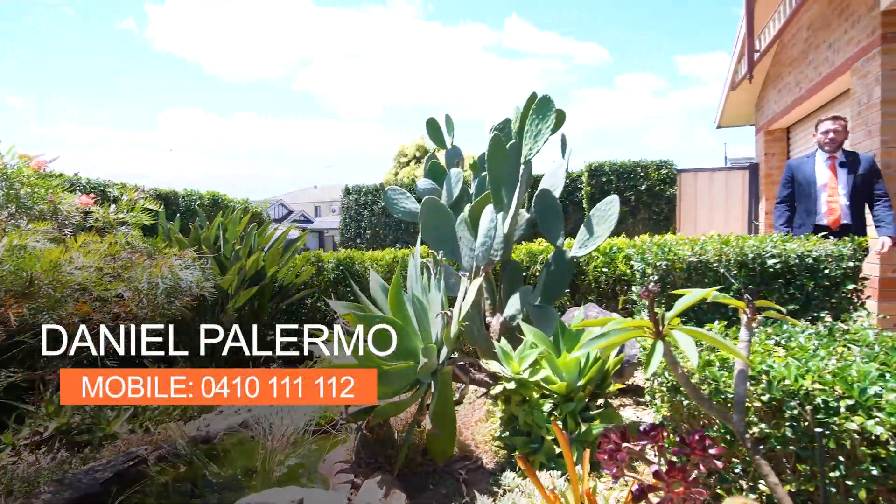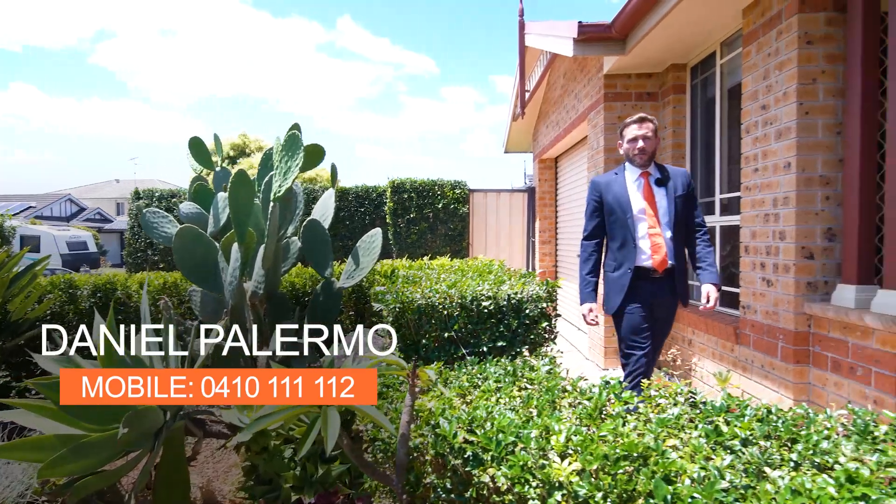Welcome to 8 Paganini Crescent, Claremont Meadows. I'm Daniel Palermo from One Agency, Cadden St Mary's. Let's go in and take a look.